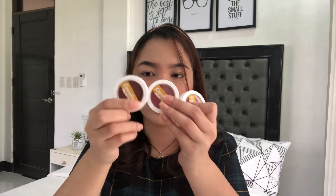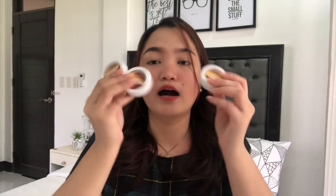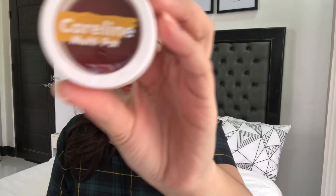Anyway, first: the Caroline Multi-Pot. This one is actually new from Caroline and it's available on Lazada. It's tagged at 165 pesos for 2.2 grams. My favorite shade is 'Head Over Heels' — it looks like this, here's the shade.